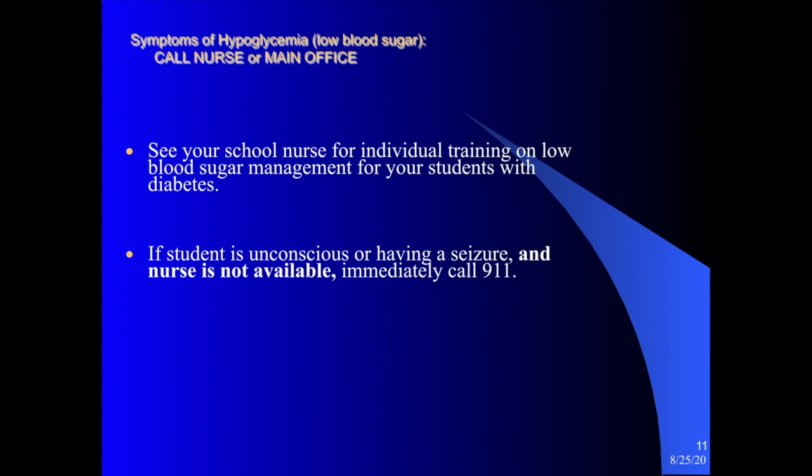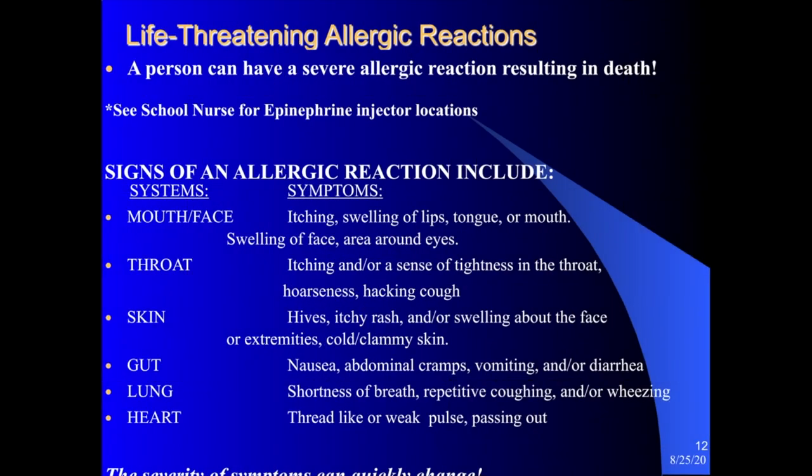If a student with diabetes in your classroom starts to notice symptoms of hypoglycemia or low blood sugar, call the nurse or the main office if the nurse is not available. The school nurse will walk you through the student's diabetic plan and school management plan at the beginning of the school year. Of course, if the student is unconscious or having a seizure and the nurse is not available, that is a 911 call.